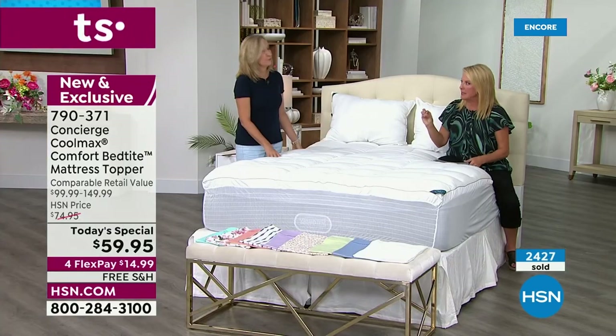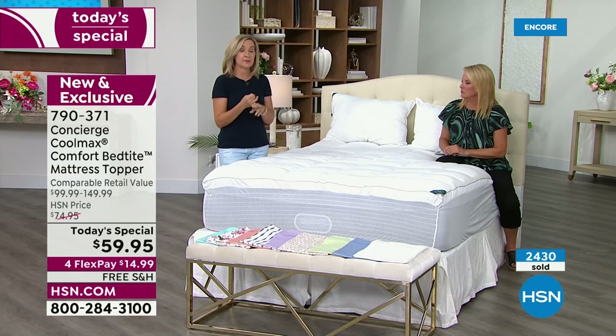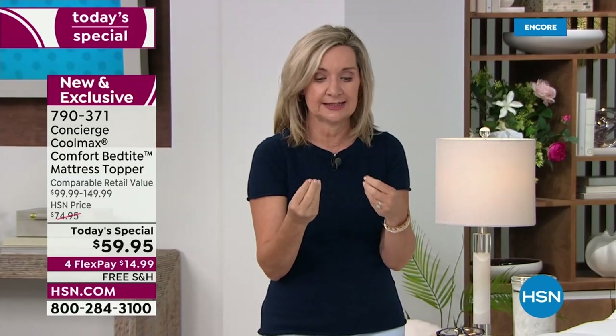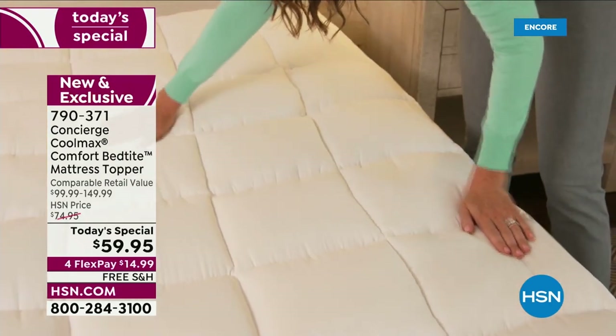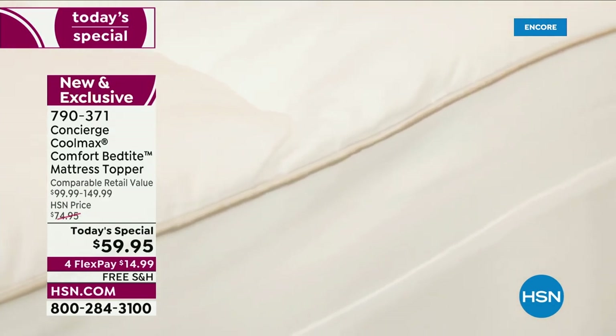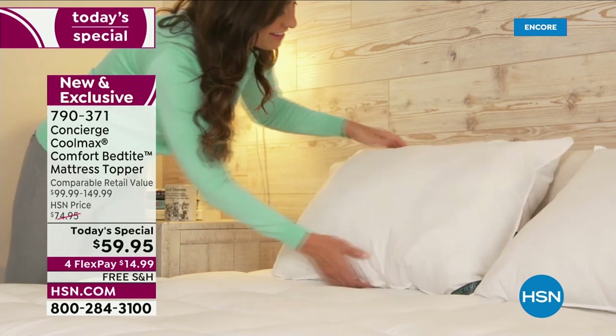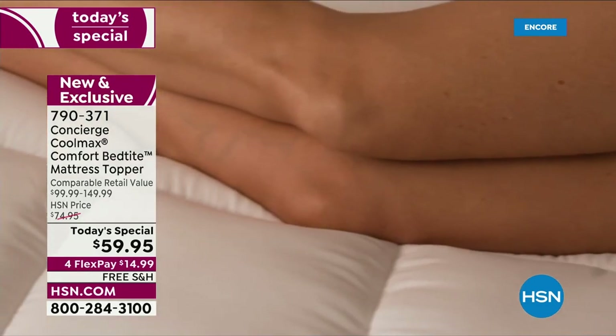Coolmax has been around for over 30 years and was developed for extreme exercise — think sports uniforms. It wicks heat and moisture. We've really taken it into the bedding industry. Most mattresses now are foams, not springs, so they heat up faster. If you go shopping for a high-end mattress right now, I guarantee one of the features will be Coolmax right on the surface. So why not take the mattress you already have, protect it, add comfort, and make it high-tech with Coolmax — just like those expensive mattresses?